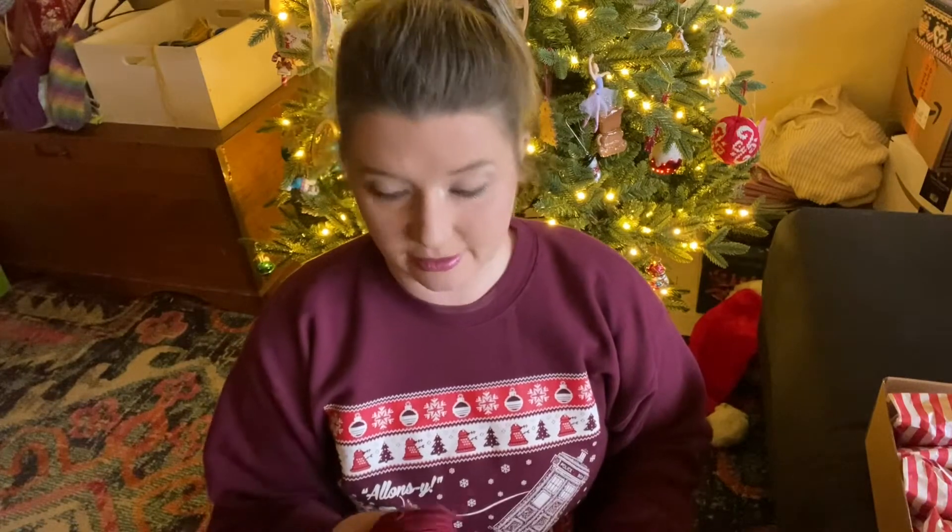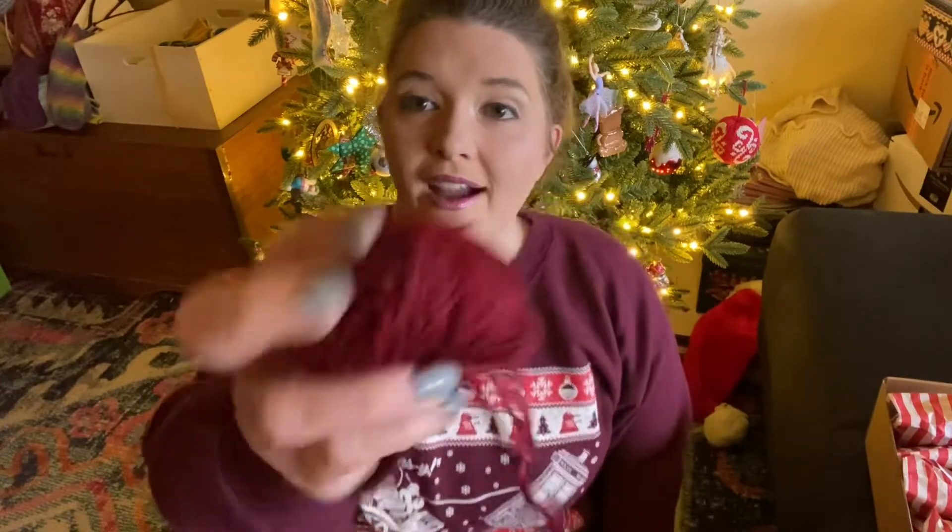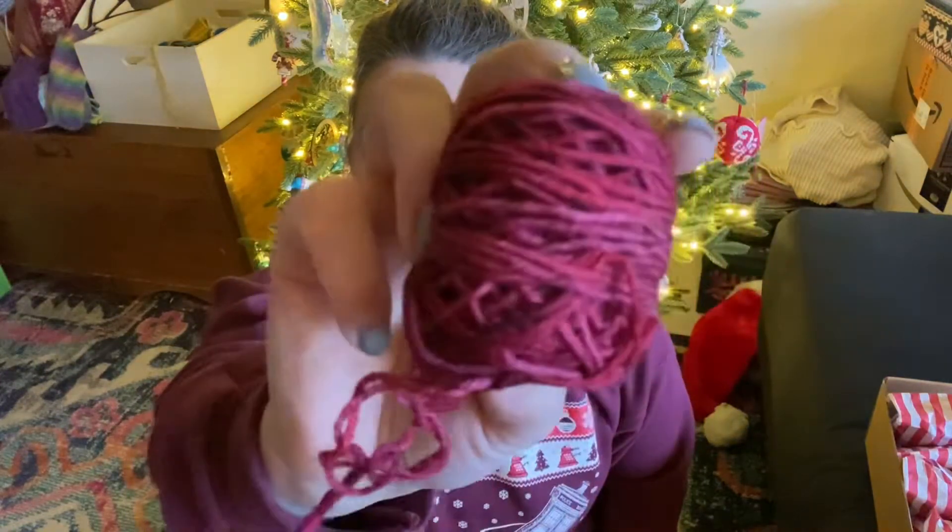It's so funny — it matches my sweater, my Christmas Doctor Who sweater. Is that not amazing? Oh guys, I have really high hopes for this month's socks.